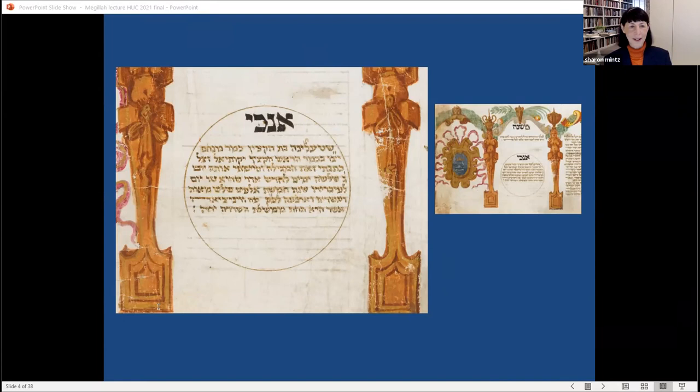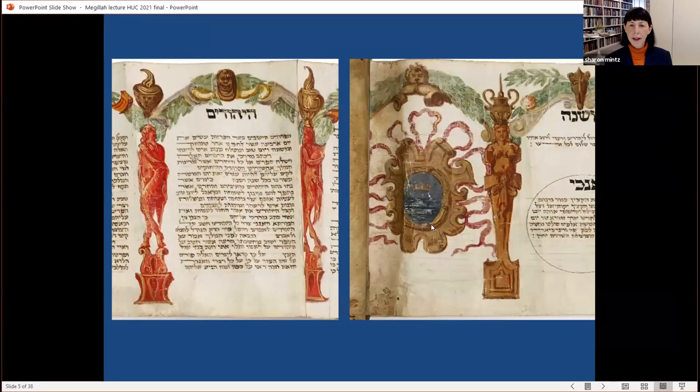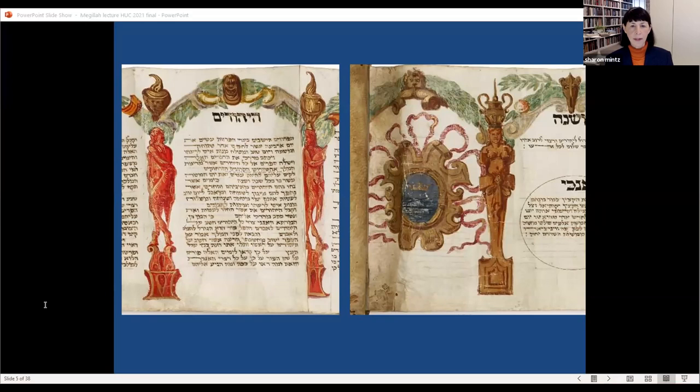Stelina was clearly a very wealthy and educated woman. We even have a coat of arms — a family crest showing a crown over two fish — indicating she may have been a member of the Castelfranco family. While Jews of Italy were not granted formal coats of arms by ruling authorities, Jewish families adopted the custom of creating and using their own insignias, used on personal items as well as on Judaica they commissioned, such as marriage contracts, synagogue textiles, silver ceremonial objects, book bindings, and Esther scrolls.